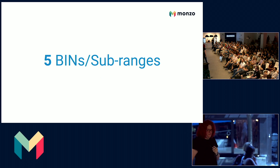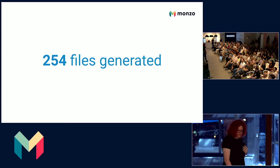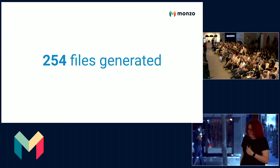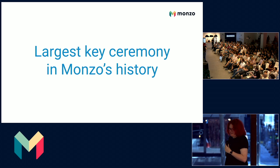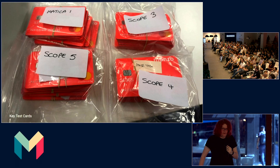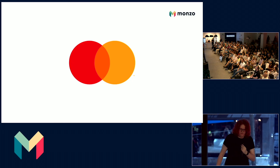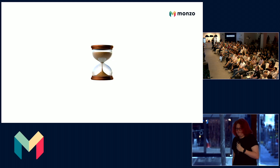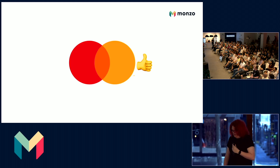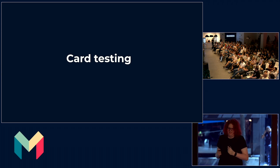Our last key ceremony was for five BINs and sub-ranges. We generated 82 different keys, which resulted in 254 files — making it the largest key ceremony in Monzo's history. Once that's done, we produced a series of test cards, which we shipped off to the wonderful people at Mastercard Key Management Services to perform some validation. We wait a bit until we get an all good back, and then we can start moving on to real production card testing.